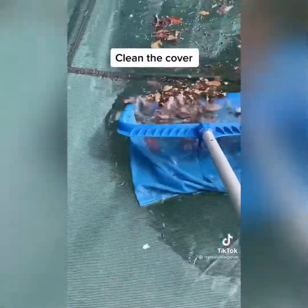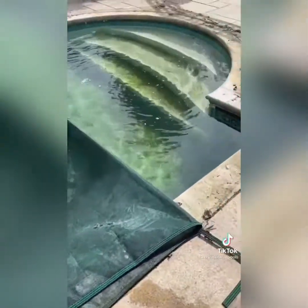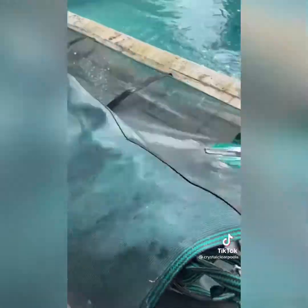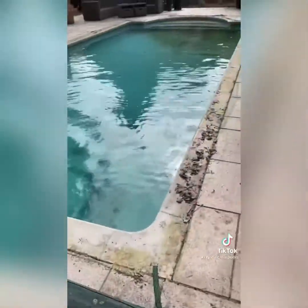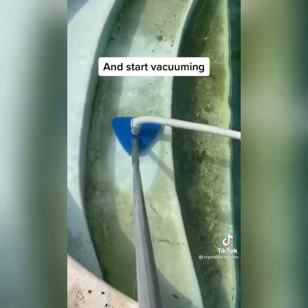Clean the cover, undo the cover, get the back ready and start vacuuming.